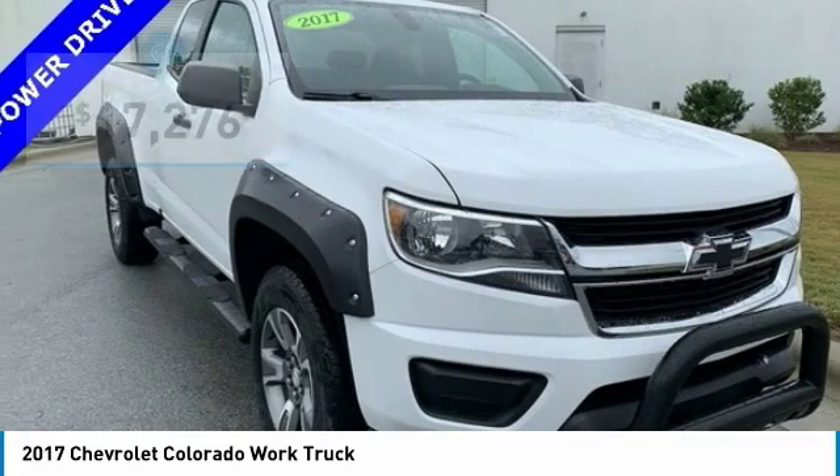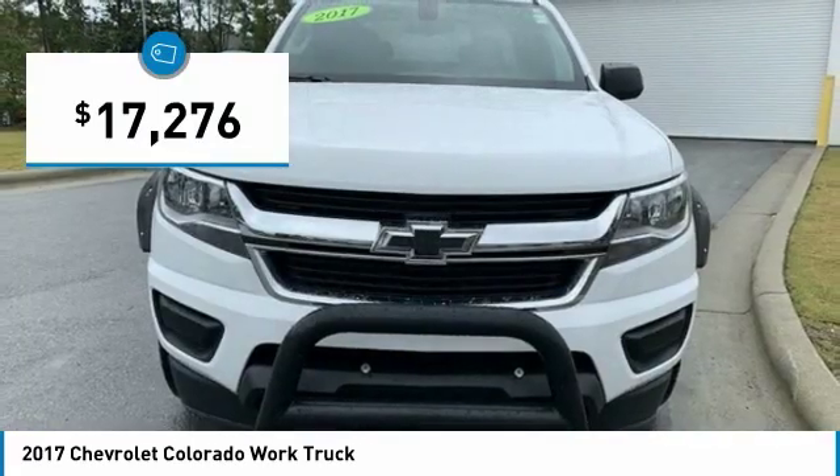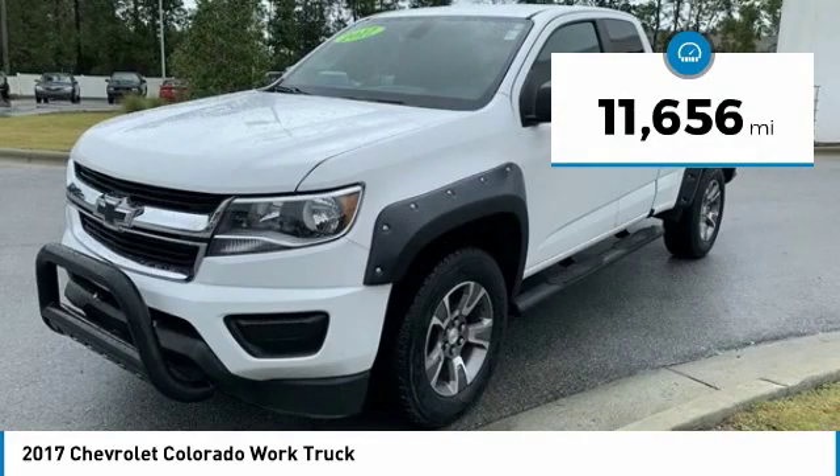Colorado is it, and is priced below $20,000. This vehicle has less than 15,000 miles.